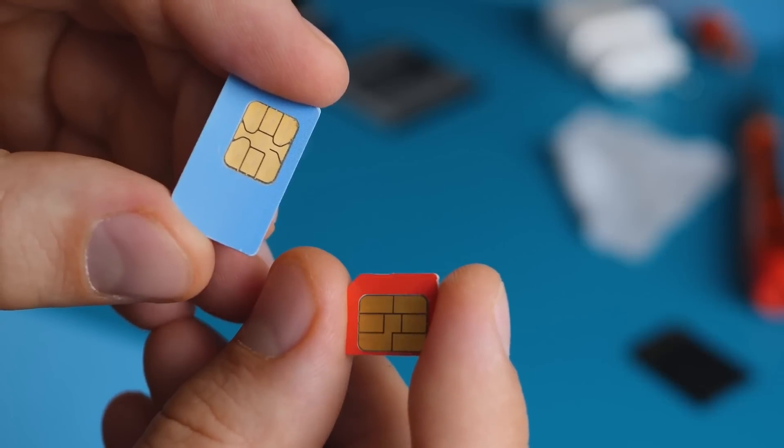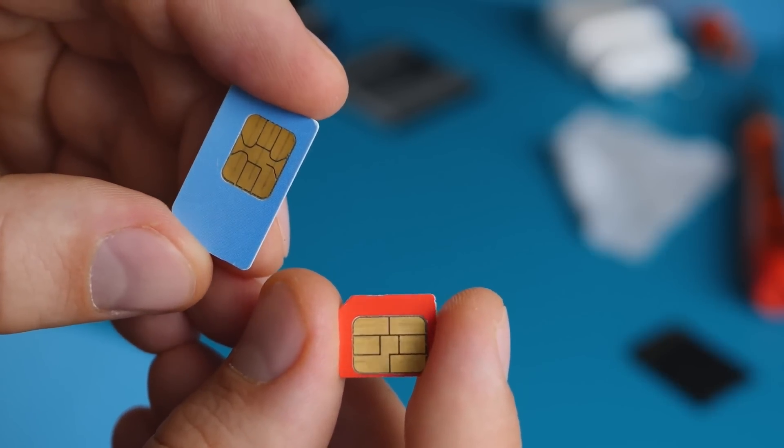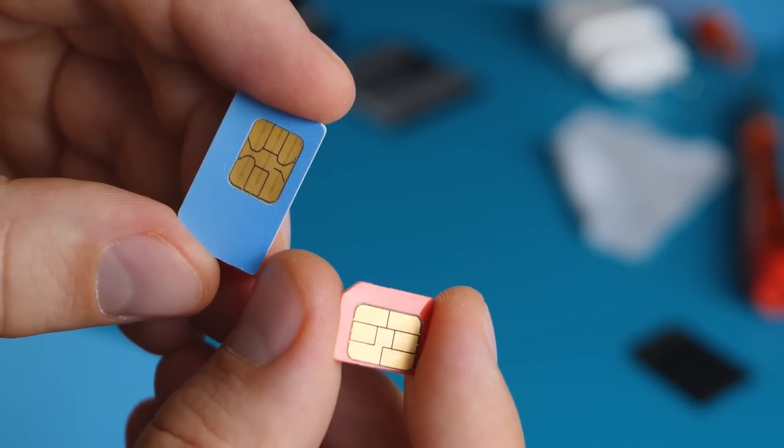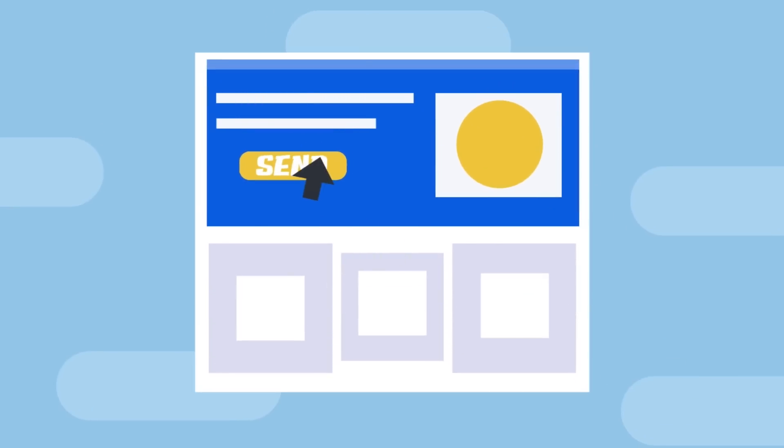The great advantage of this technology is that it eliminates the need for recurring expenses like SIM cards and dealing with telecom companies. Using this network, you can effortlessly send and receive voice and text messages, and even share your location with others.